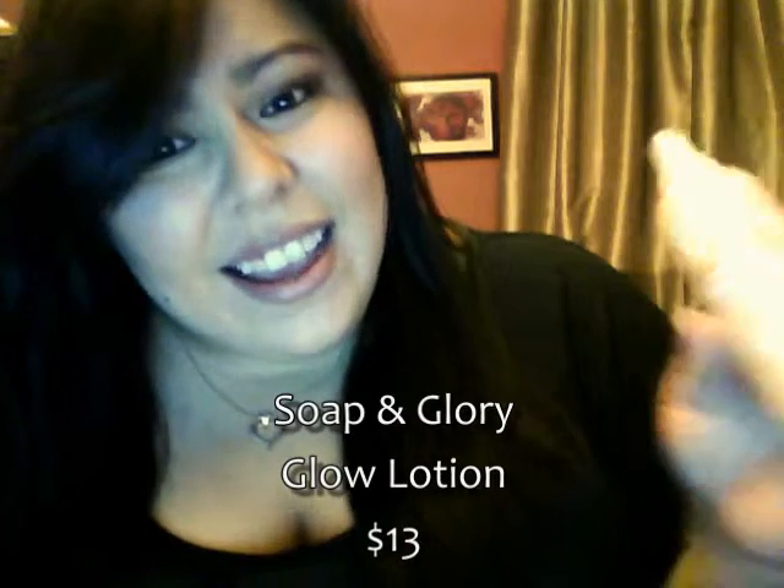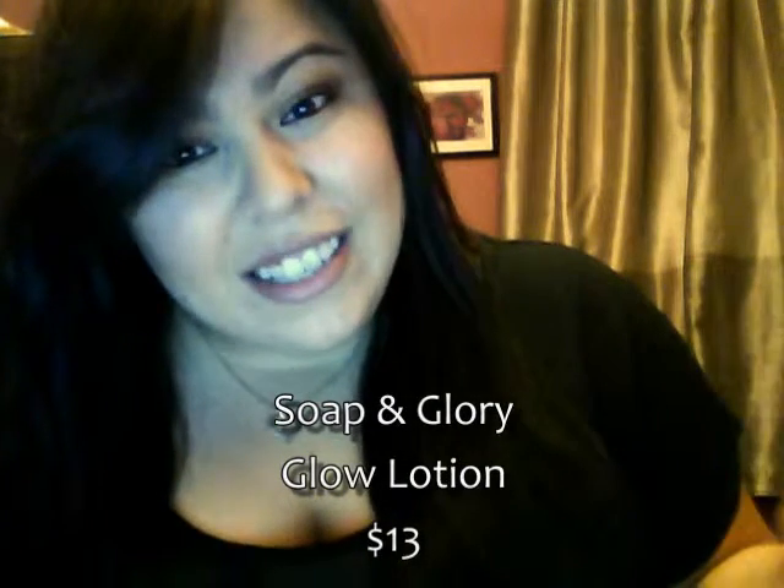Then I got this glow lotion by Soap and Glory. It has a subtle shimmer to it — it's not like glittery lotion, but there is a shimmer there. I'm actually wearing it right now and you can't even really see it, but my skin feels really soft. It smells really good and has a nice little shimmer. If you want something to wake up your skin a little bit and give it some fragrance, this smells really nice.